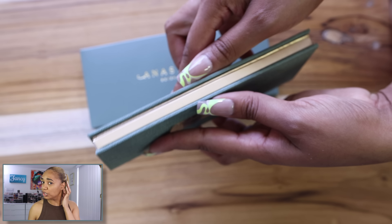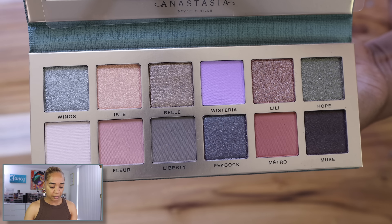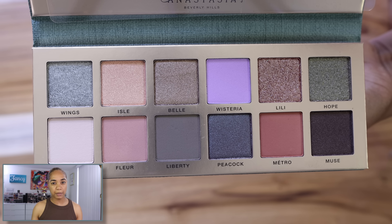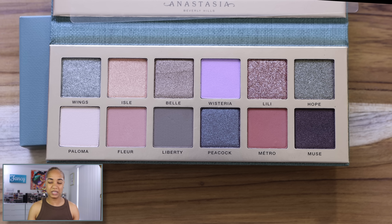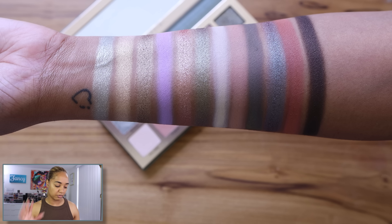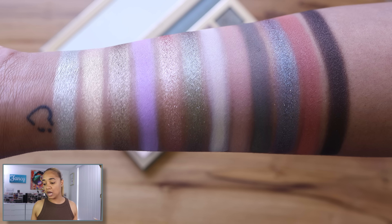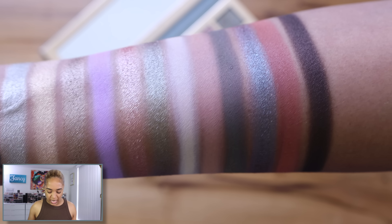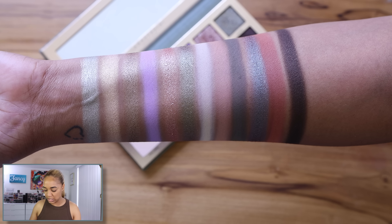Anastasia Beverly Hills used to be like a $30–40 palette brand, so why $55? It has the typical ABH layout. The packaging is this muted olive or meadow green — looks like fabric but it's coated cardboard with a gold rim. Inside it has a spring theme, neutral tones with an olive lean and a pop of lavender.